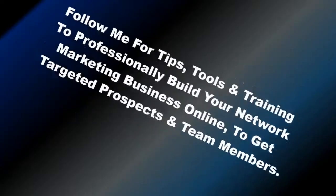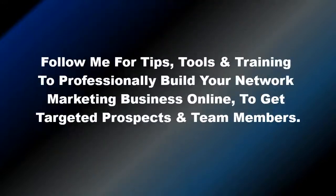Follow me for tips, tools, and training to professionally build your network marketing business online and get targeted prospects and team members. Thank you for tuning in.